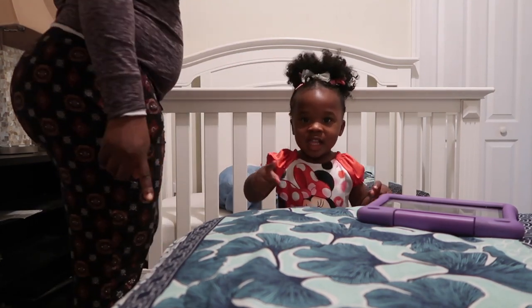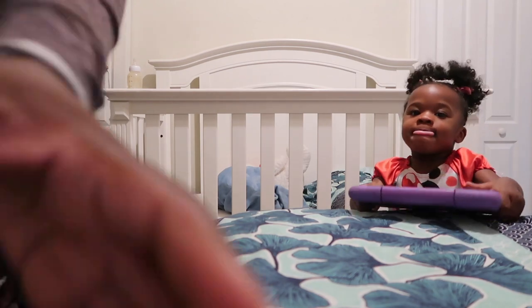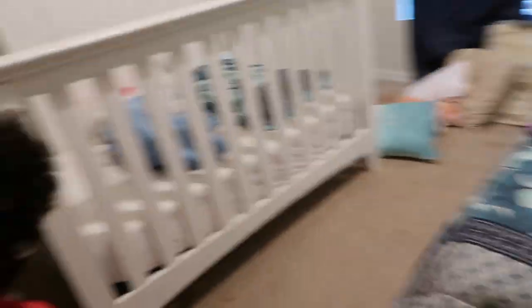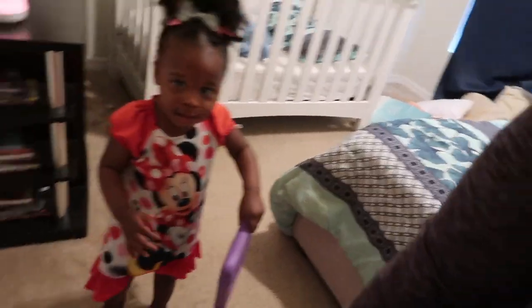Grab your tablet — yeah, good job, come on. She's used to changing the color but we already did the tablet. Now she just froze because of the camera. Come on, hold your tablet — you can do it.